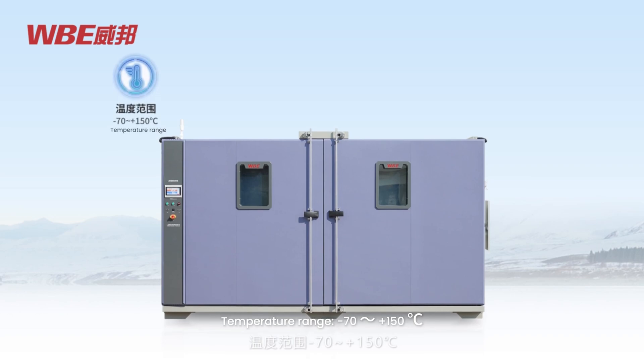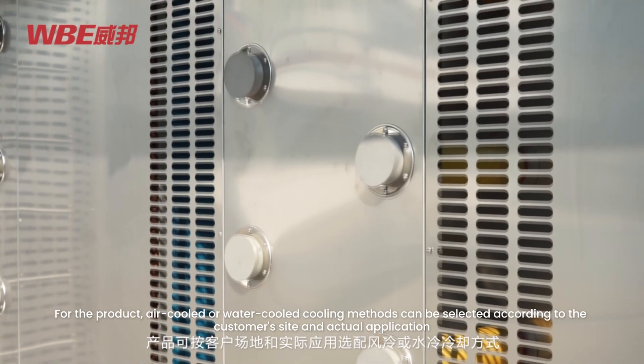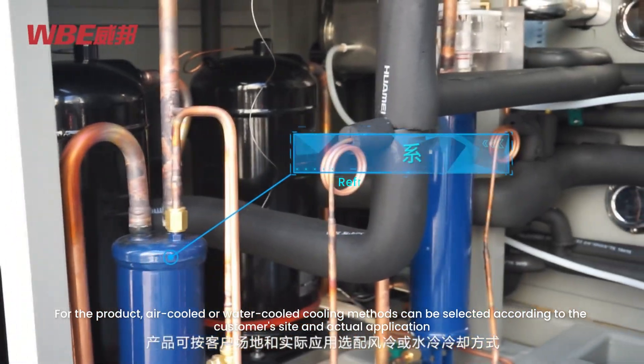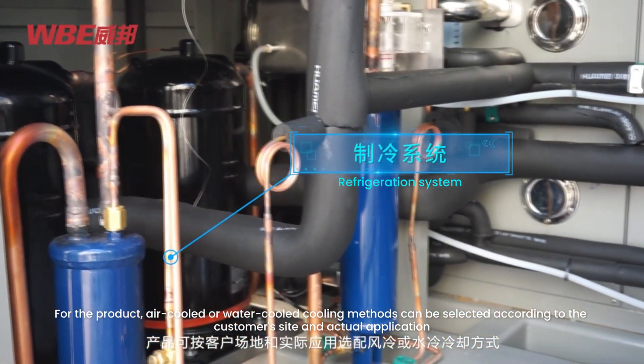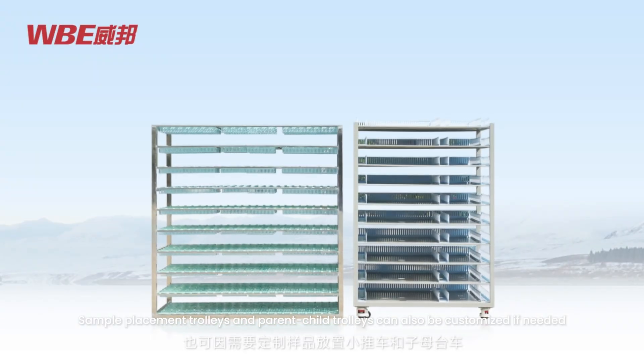The WBE BRS walk-in series features a temperature range of minus 70 to plus 150 degrees Celsius, humidity range of 10 to 98% RH, and temperature uniformity of less than or equal to 1.5 degrees Celsius. Air-cooled or water-cooled cooling methods can be selected according to the customer's site and actual application. Sample placement trolleys and parent-child trolleys can also be customized if needed.